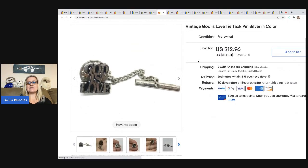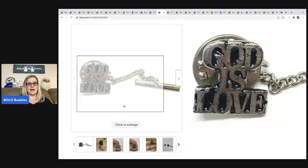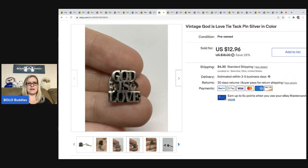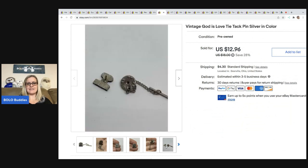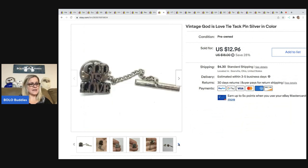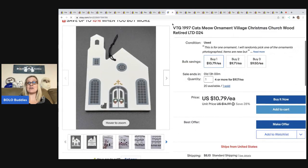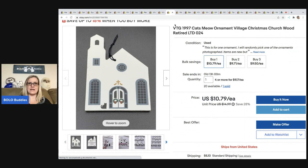The next item is this Vintage God is Love Taitac pin — it is silver in color, and I just love it. It did take a little while to sell, but it's a really cool piece. It sold for $12.96, and the buyer was all in for $18.89. That came from my bulk buy — I bought it on eBay to sell on eBay. I purchased 344 pounds of jewelry, and I have a ton of unboxing videos for that.